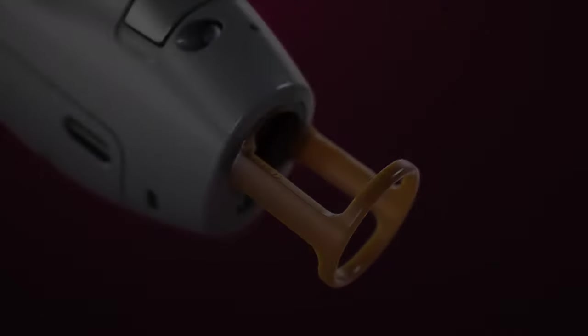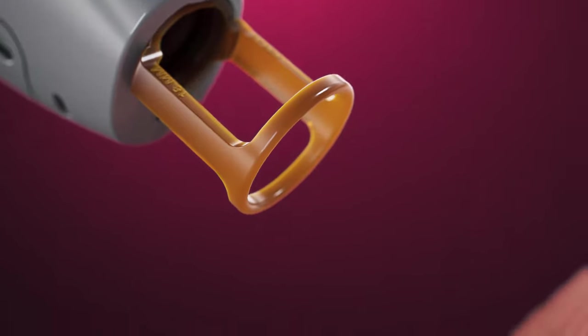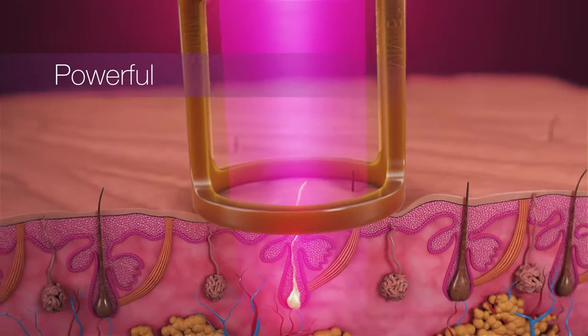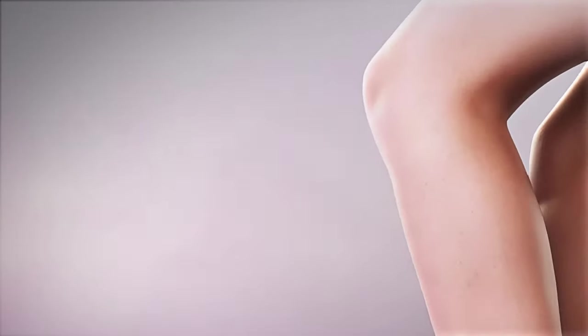Gentle Max Pro — leading the charge in the laser hair removal industry. With every laser pulse, the Gentle Max Pro delivers fast, proven results for hair removal and so much more.